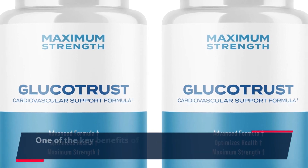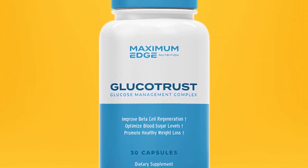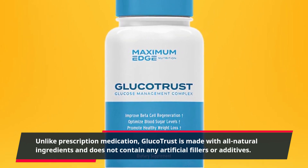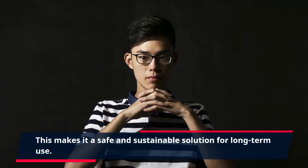One of the key benefits of GlucoTrust is its ability to provide optimal relief without any harmful side effects. Unlike prescription medication, GlucoTrust is made with all-natural ingredients and does not contain any artificial fillers or additives, making it a safe and sustainable solution for long-term use.